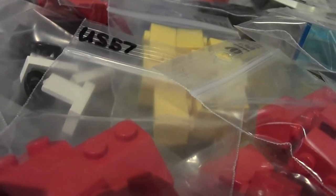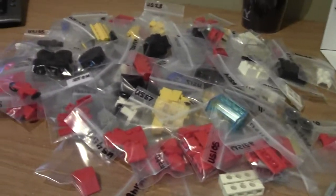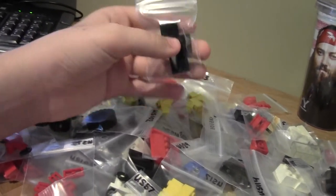Hey everybody, BrickLover18 here today with another vlog. Today's vlog is about my BrickLink store, talking about all the brand new items that I have just added. I have just added more than 200 used items to my store.